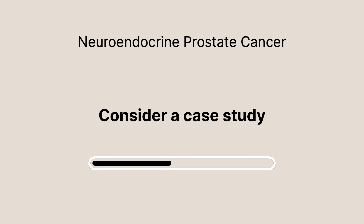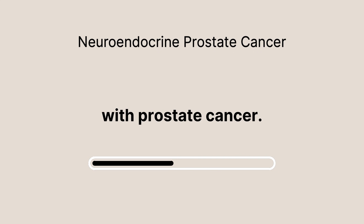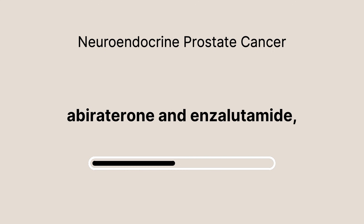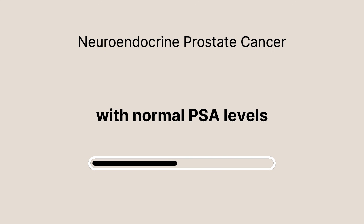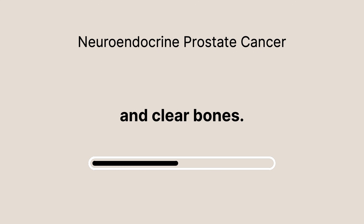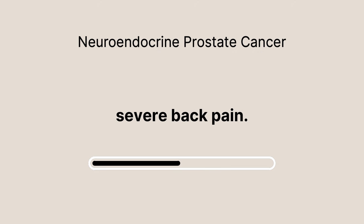Consider a case study of a 60-year-old man initially diagnosed with prostate cancer. He was treated with abiraterone and enzalutamide, achieving remission with normal PSA levels and clear bones. But just two months later, he began experiencing severe back pain.